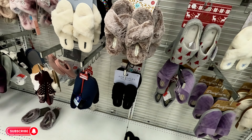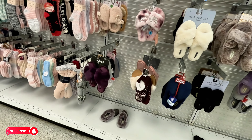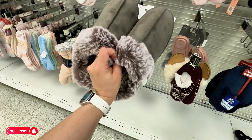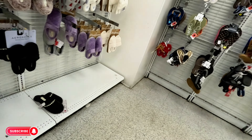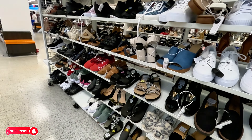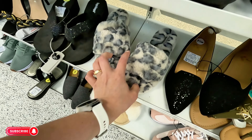Jessica Simpson for $10, they come in white. How much are these — $12.99, though mine are more comfy. And these are Skechers — I thought they were UGGs — $10, I was about to say I thought those were UGGs.